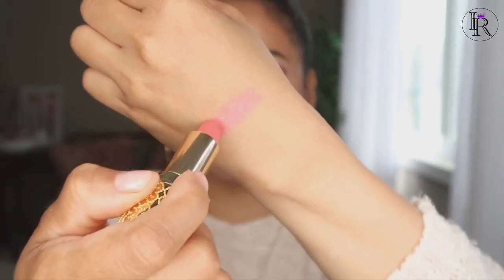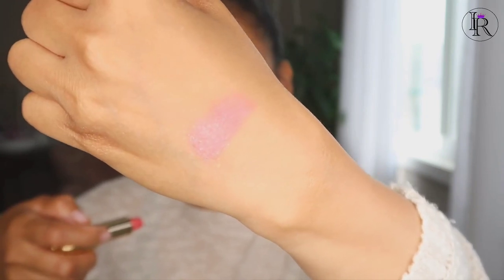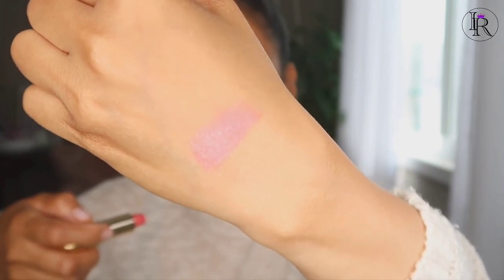I'm going to try the applicator because it's so cute. This is the color — it's a really nice pink, actually more of a neutral color. Let's try this one. I'm really excited because the color is really nice and looks very natural.